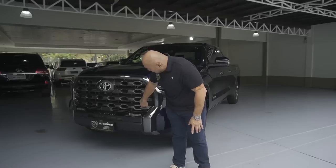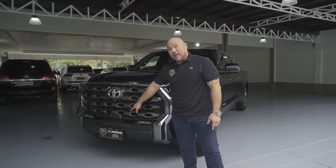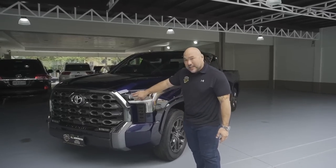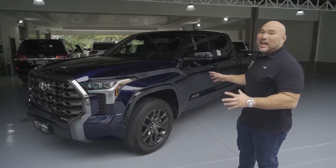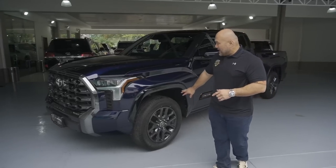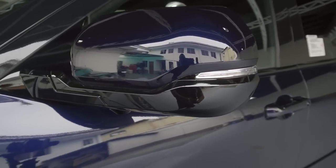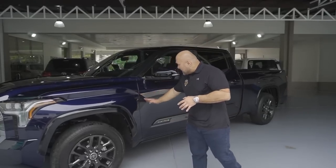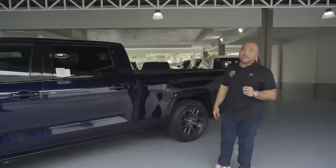It has two LED fog lamps integrated into the front bumper, with the Tundra insignia embossed onto the bumper, and LED headlights with sequential turn signals. It also has 20-inch wheels — which is huge for a truck, typically 18. It has accented fenders and blacked-out trim on the sides. The line flows in a very progressive design compared to the older Tundra — much tighter and more modern.